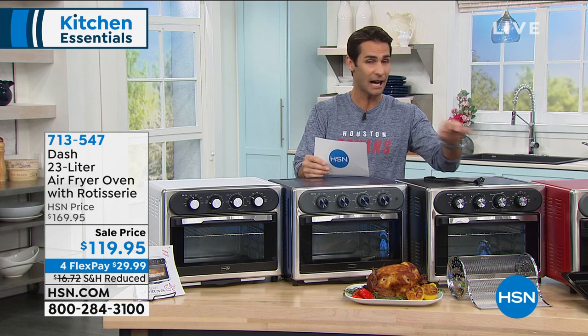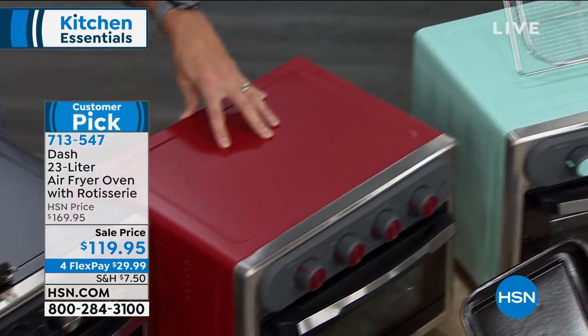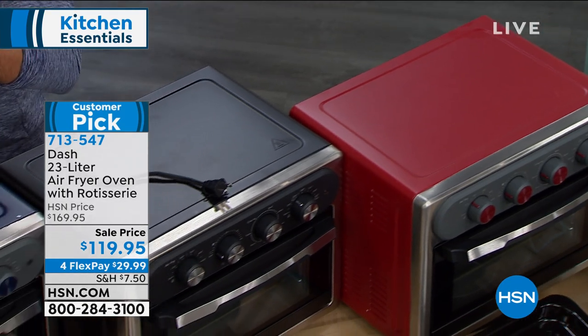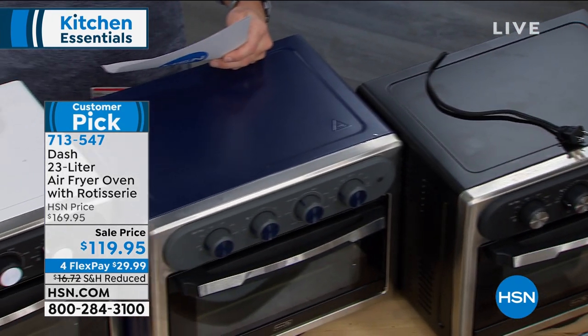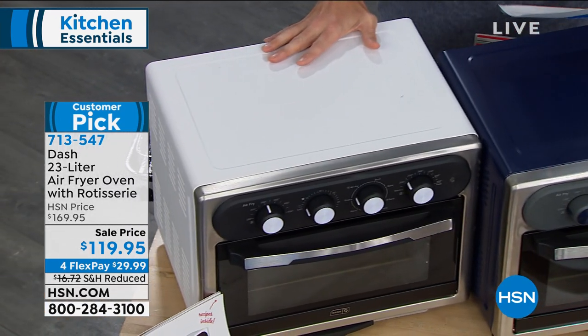Let me show you the colors and kind of what you're getting here. We have the aqua, the red — a really great pop of red in the kitchen, which is popular — the black, the navy, and the white. Only 22 left in the white, so if the white is something you really like, I would jump on that right quick.